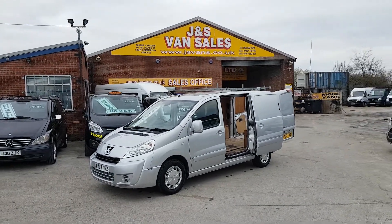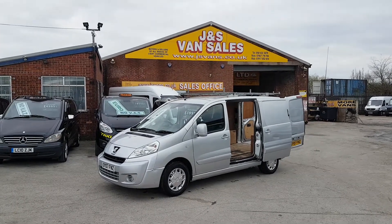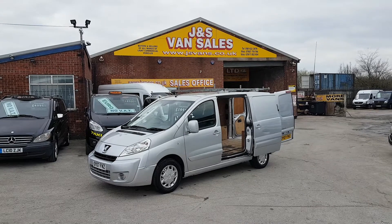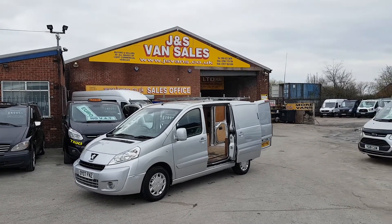Welcome to J&S Commercial Van Sales. Part exchange vehicle here today: the Peugeot Expert L1 H1 2007, short wheelbase, low roof. There's no VAT to pay on the van — it's £3,995.